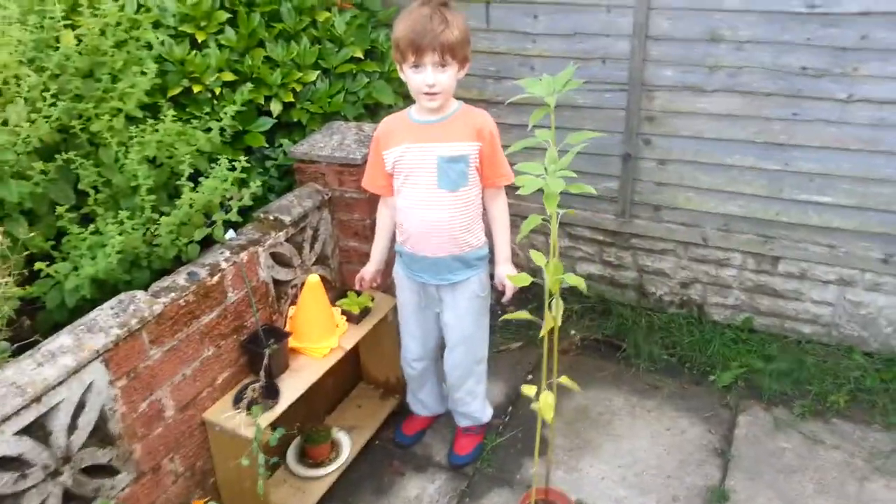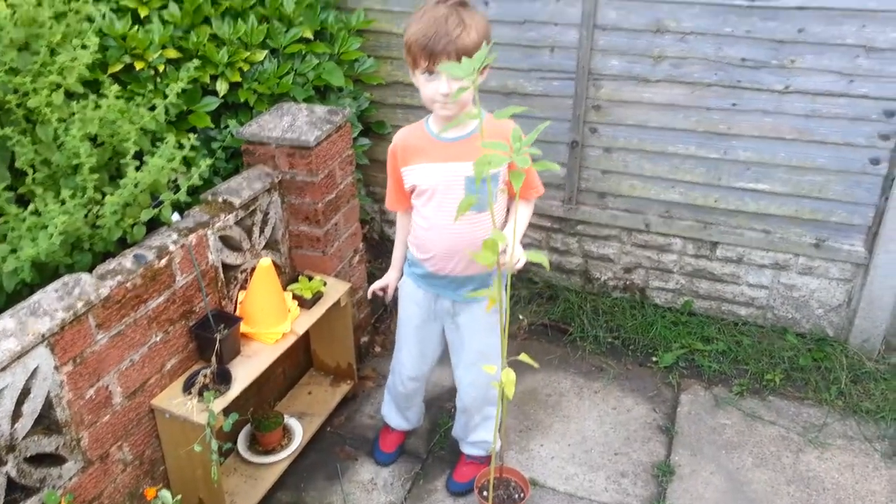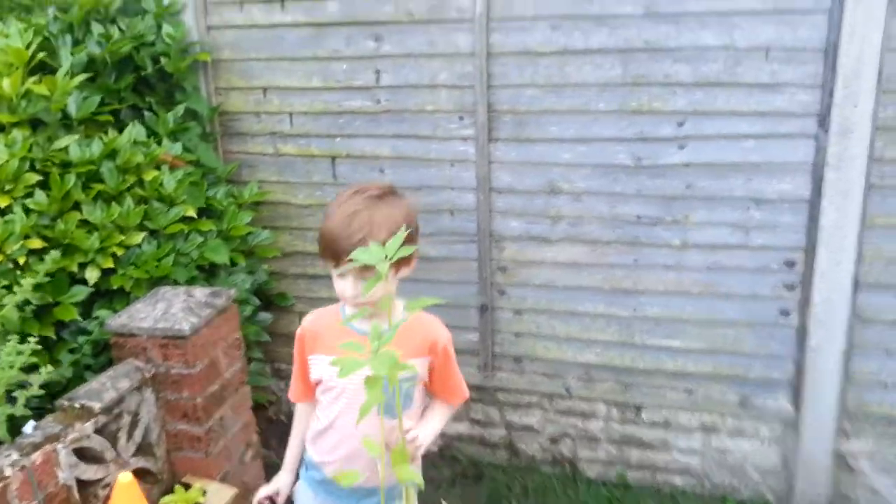These are our sunflowers. They're nearly as big as you, Zach. Ellie helped you plant them, didn't she? A while back. Ellie's been round.